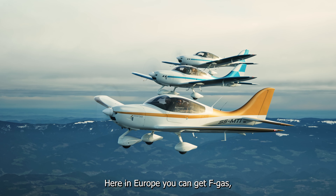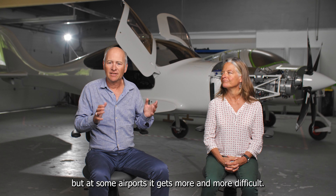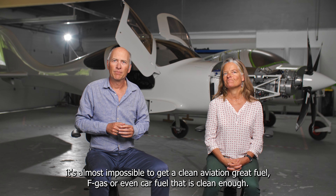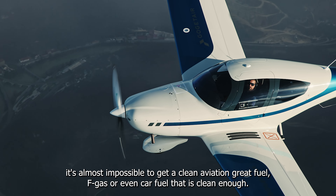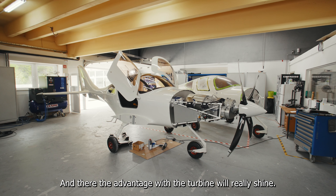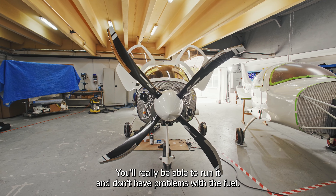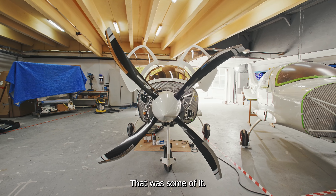Here in Europe you can get AVGAS, but at some airports it's getting more and more difficult. And if you go to Africa or somewhere, it's almost impossible to get clean aviation-grade fuel — AVGAS or even car fuel that is clean enough. There, the advantage of the turbine will really shine. You'll really be able to run it without problems with the fuel.